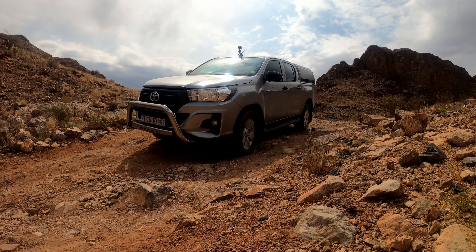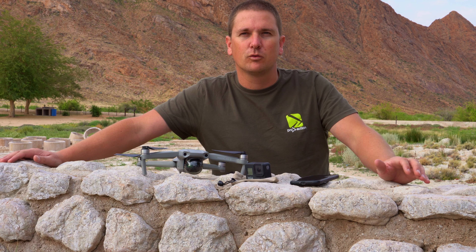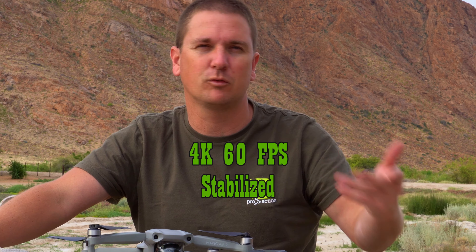I also use it for vlogging if I quickly need to speak to a camera, or if I need to take a video while moving in or outside the car. It's a very small camera and so far I'm happy with the Hero 8. I know the 11 is out now but for me it does its job.